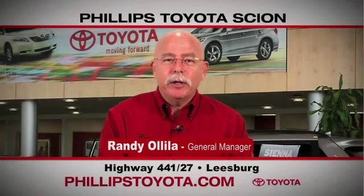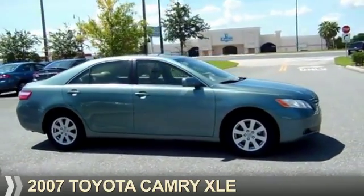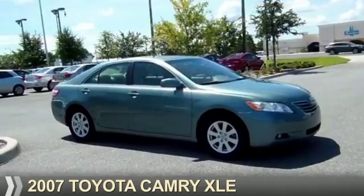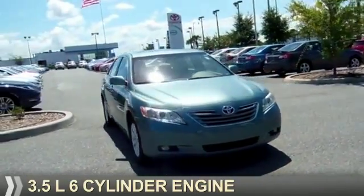For the easiest buying experience you've ever had, Phillips Toyota. Presenting the 2007 Toyota Camry. It's powered by front wheel drive, a 3.5 liter, 6-cylinder engine.